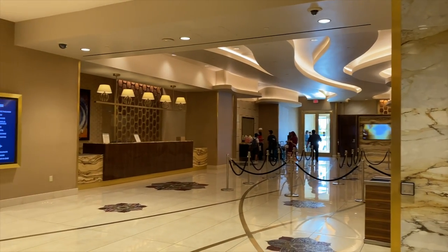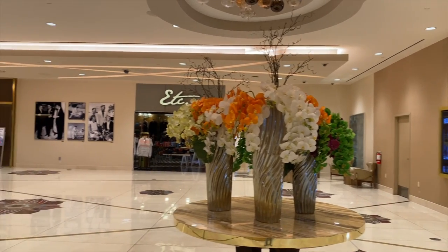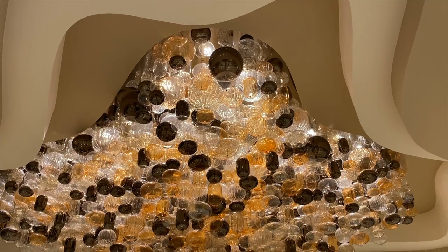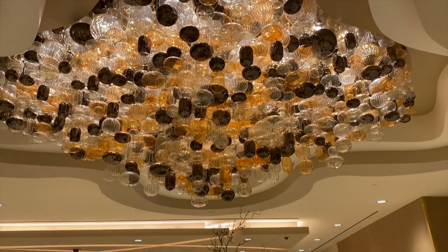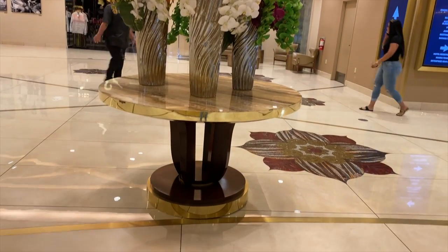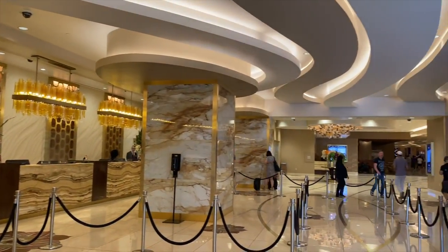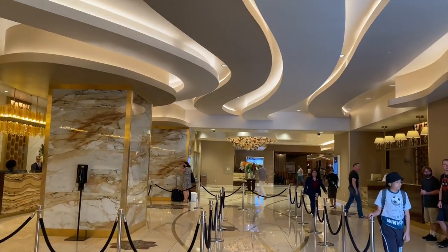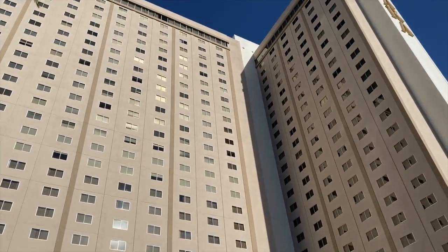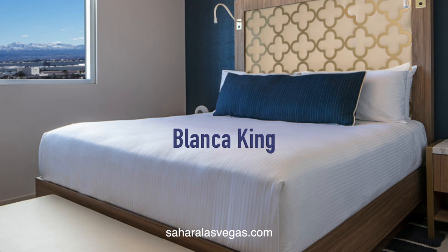The Sahara Las Vegas lobby is where you can really see the transformation Morello had in mind. The materials, the colors, the light — it all promises a memorable stay. The floor inlays are inspired by lamps from the original Sahara and are absolutely gorgeous up close. The check-in experience is smooth and modern with state-of-the-art registration systems. The Sahara has 1,615 rooms and suites in three towers, all refreshed for the grand reopening. The decor is a blend of modern and nostalgic, and each tower has its own unique style.